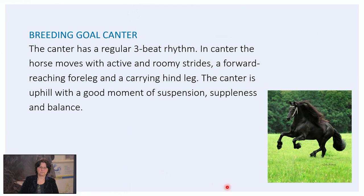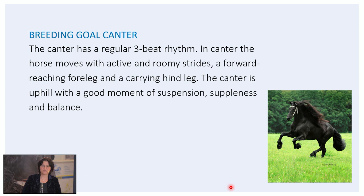Then the last gait: the canter. The canter has a regular three-beat rhythm. In canter, the horse moves with active and roomy strides, a forward-reaching fore leg and a carrying hind leg. The canter is uphill with a good moment of suspension, suppleness and balance. Now as you all know, with the inspections in hand we only judge the walk and the trot. The canter we only assess in the aptitude tests like the IBOP and ABFP tests, during the stallion selections when the stallions move freely in the cage, and during the presentation days. So we don't assess the canter in hand.